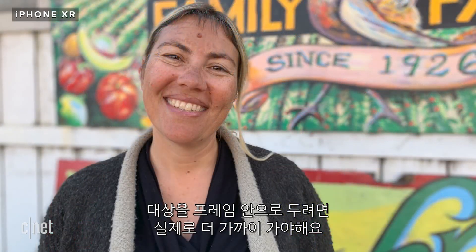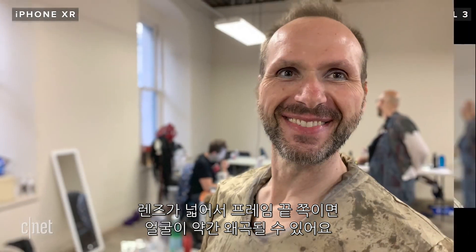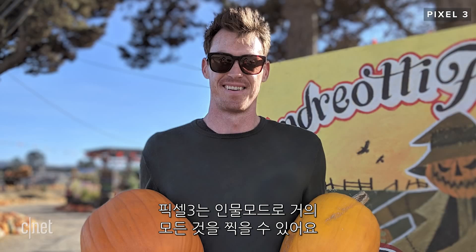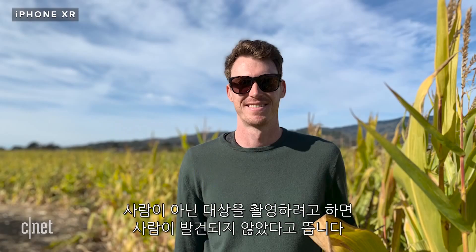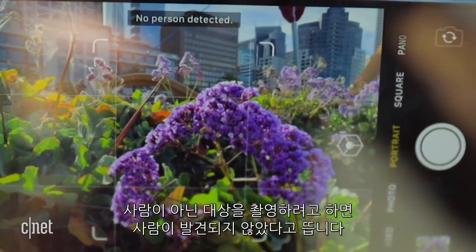You have to physically move closer to get more of your subject in the frame. And because the iPhone's lens is so wide, there can be a slight distortion of faces if your subject is at the sides of the frame. The Pixel can do portrait mode on just about anything — from flowers, to dogs, to spooky skeletons — while the iPhone can only do portrait mode on people. If you try it on a non-human subject, it will just say 'no person detected' on the screen.